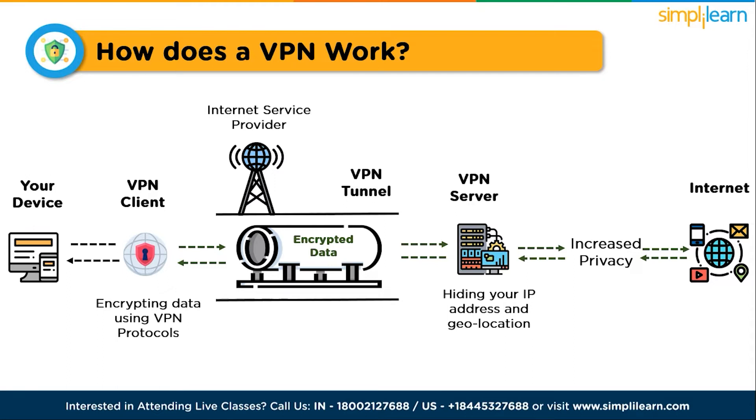Here is the VPN tunnel through which the encrypted data flows. When the encrypted data flows from the VPN tunnel, even the internet service provider can't detect your IP address. The encrypted data is converted into codes, detected by the VPN server — which increases privacy — and then you access the internet or the website you want to reach.